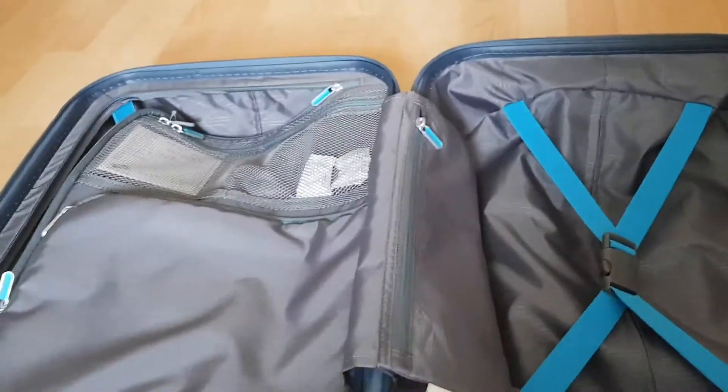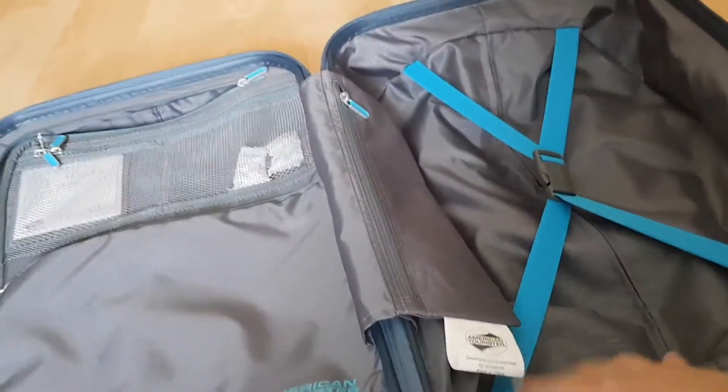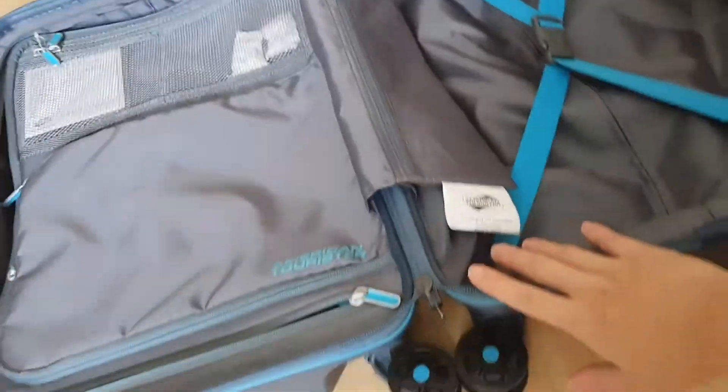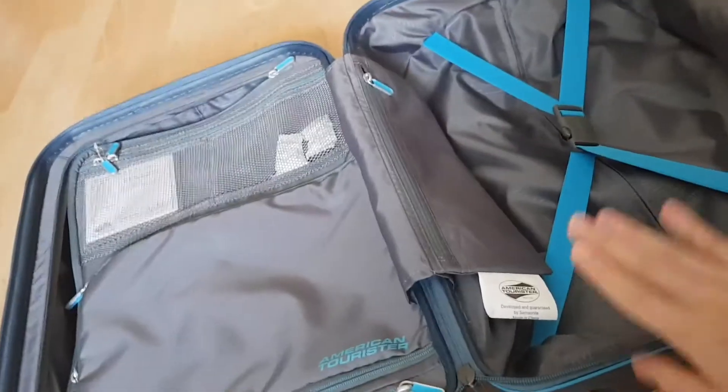It's morning now and the first thing we need to do is pack. I haven't packed yet — completely empty luggage. By the way, this luggage I bought like last year and I never had the chance to use it because of COVID, so this is the first time it's going to be taken out.